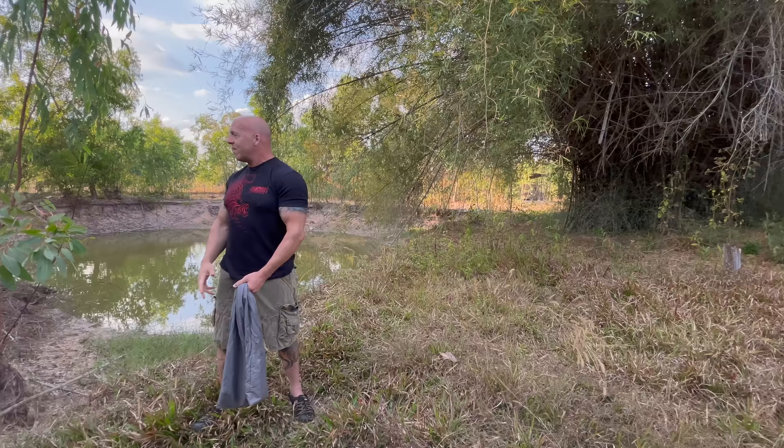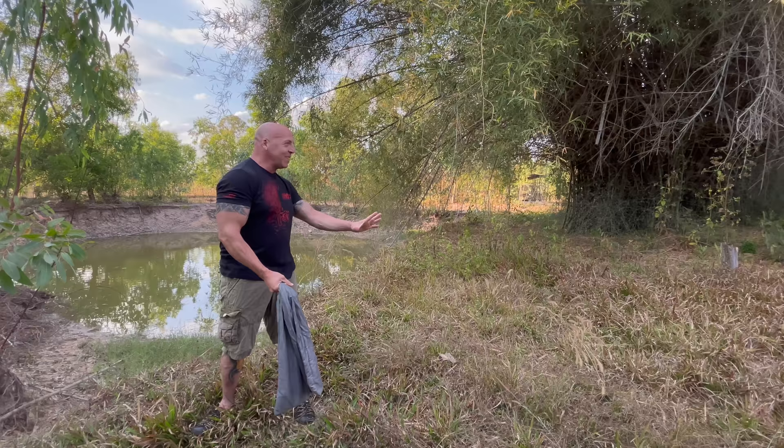Welcome back to another video. Today we are across the street from our house, releasing two more snakes right here in our little land across the street with the fish pond.